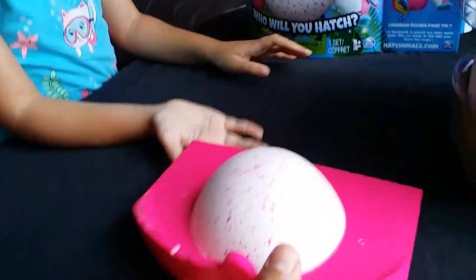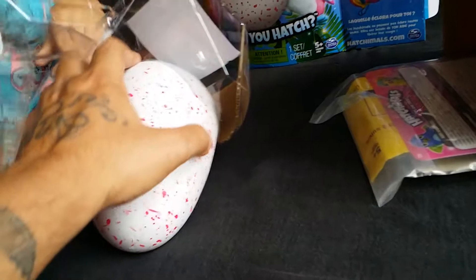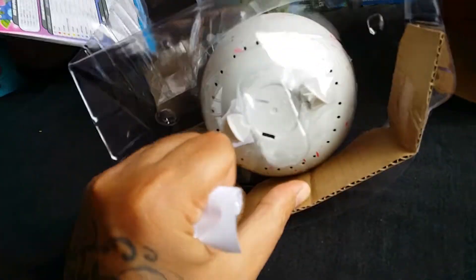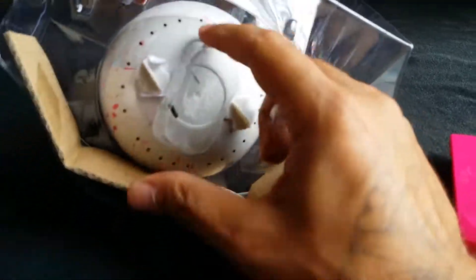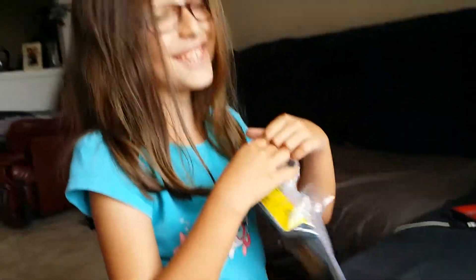I thought this was the top of the egg — let me see. Yeah, I thought this was the actual top of the egg. You gotta read the directions, gotta see what it says. I have no idea how to do this. He's trying to do it with one hand. They're dumb instructions — call them dumb instructions.